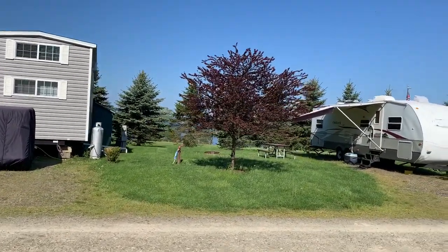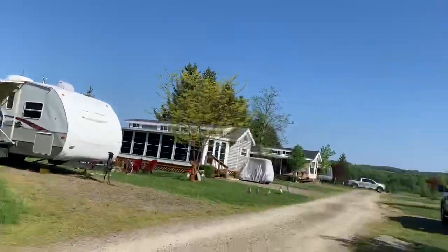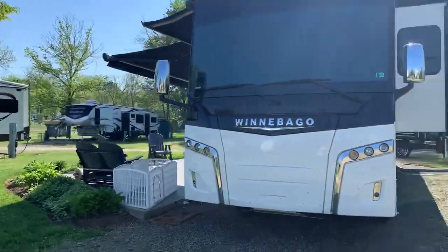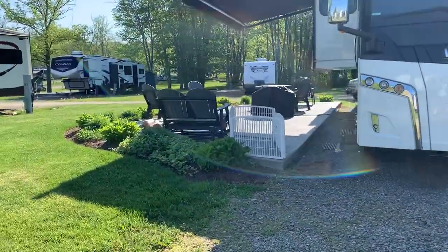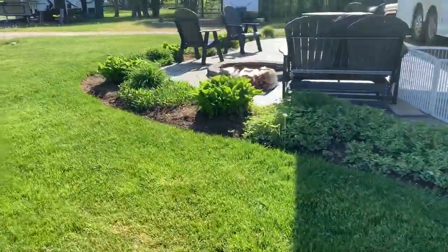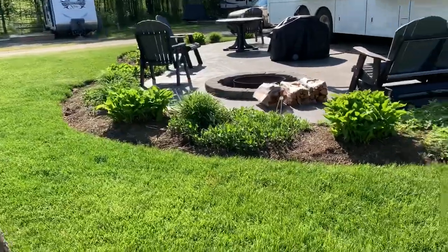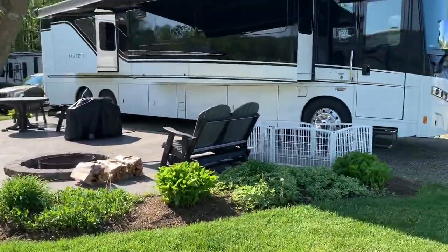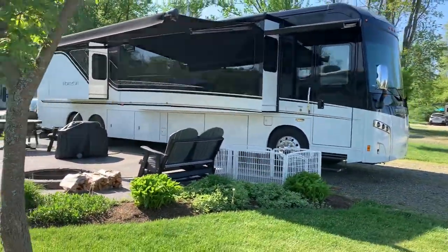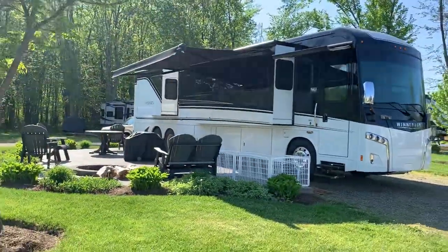We got lucky — we made the reservation about three weeks ago. Look how beautiful they've landscaped it; the landscaping is better than my home. Absolutely beautiful sight. It's a nice day, sunny and clear — it's summertime here now.